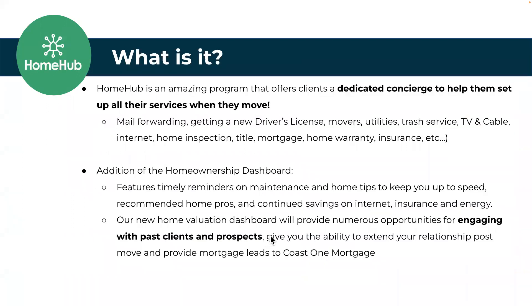So what is Home Hub? My quick elevator pitch: your client has been provided a personal home concierge for anything related to their home management or moving experience. We used to say home ownership, but it really is home management because it's great for renters — really for anyone living in any type of house, home, or unit that could benefit from this.